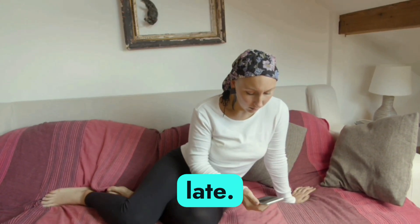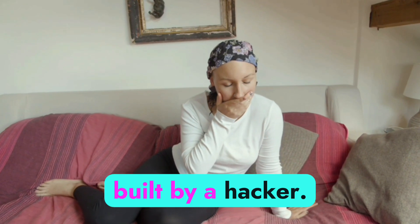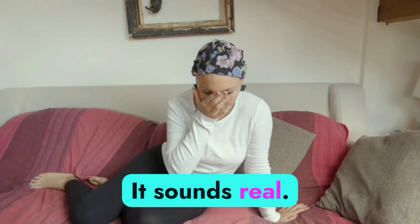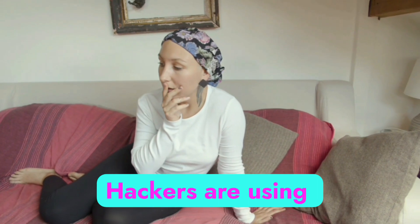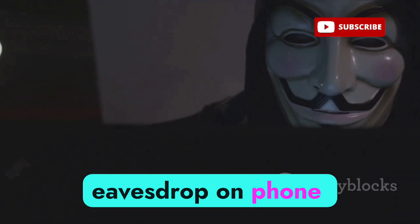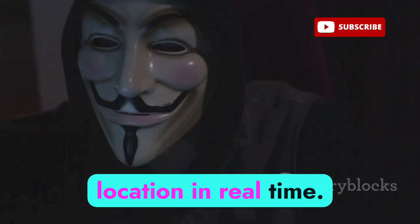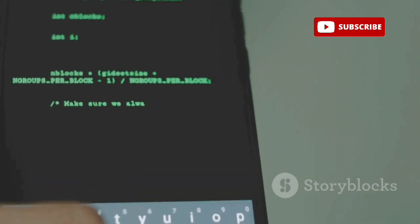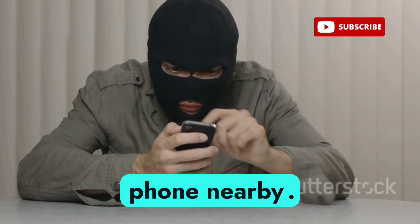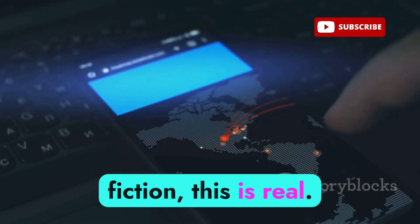You need to know this before it's too late. Right now your phone might be connected to a fake cell tower built by a hacker — and the scary part is it looks real, it sounds real, but it's a trap. Hackers are using cheap devices bought from Telegram and the dark web to eavesdrop on phone calls, steal text messages, and track your location in real time. They don't need your permission, they don't need you to click anything — all they need is your phone nearby.